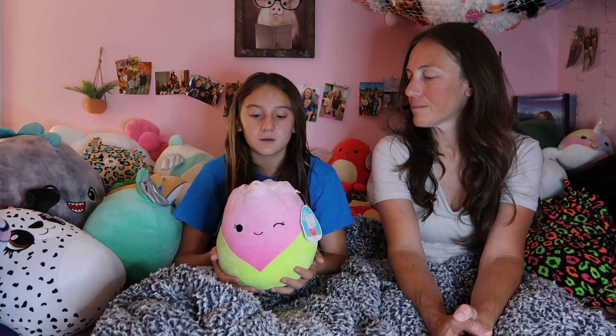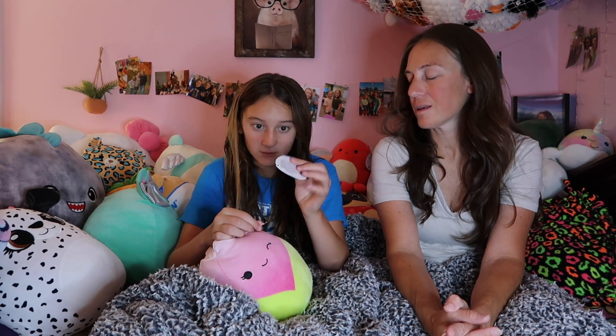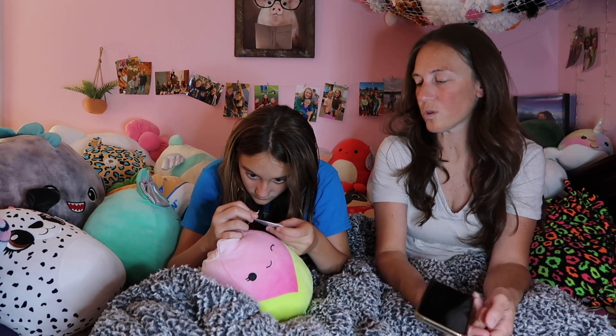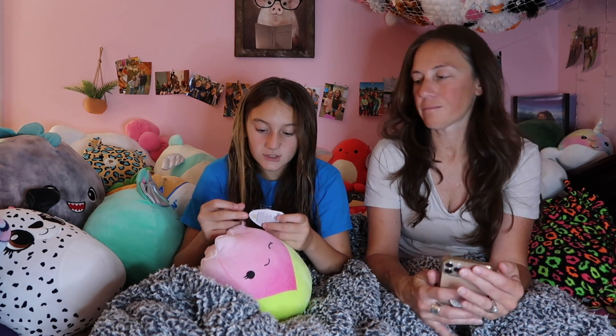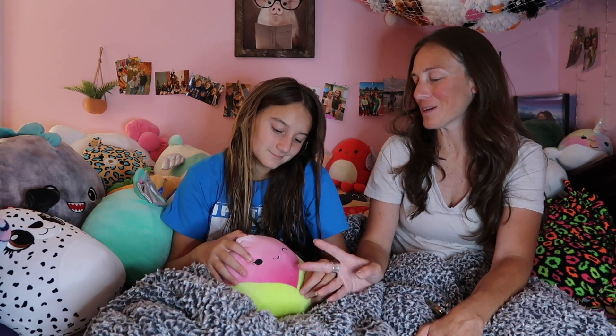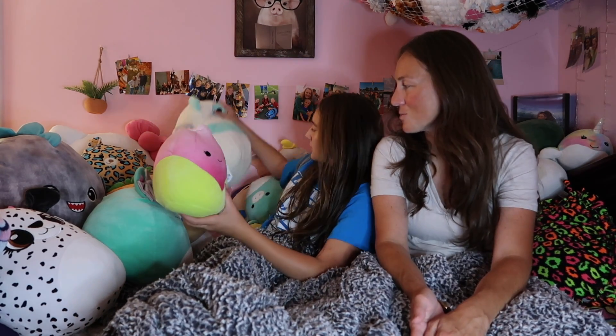This one is Bridgie the blossom — actually I think she's a tulip. Her tag's ripped off. And you got this one at Learning Express as well — well, I bought this for you at Learning Express and put it in your Easter basket. Bridgie was another one of your very first ones.